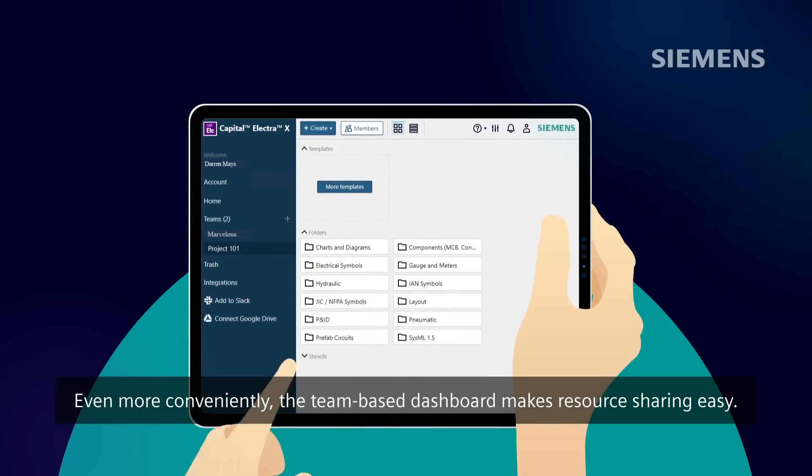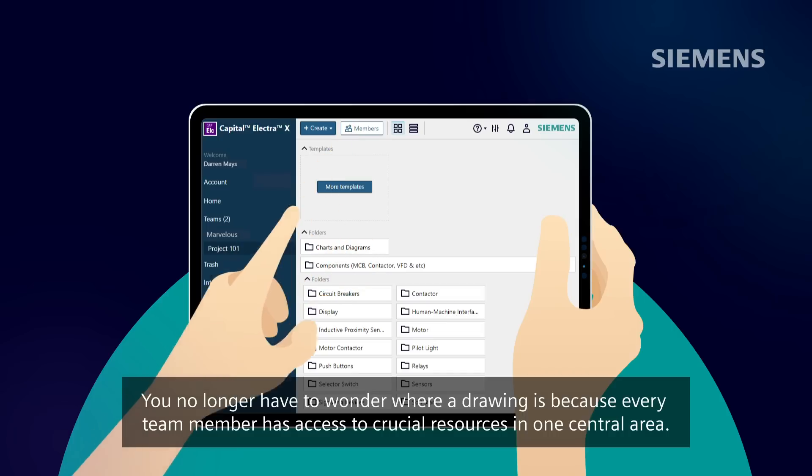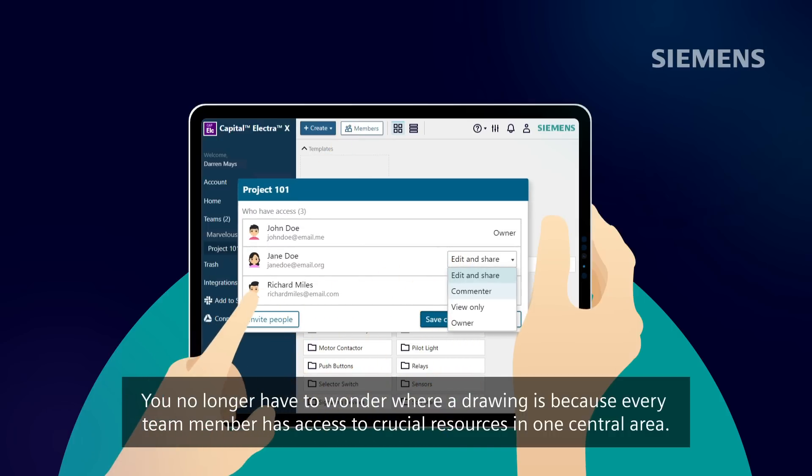Even more conveniently, the team-based dashboard makes resource sharing easy. You no longer have to wonder where a drawing is, because every team member has access to crucial resources in one central area.